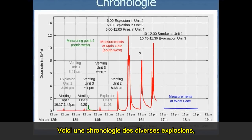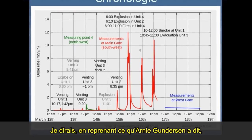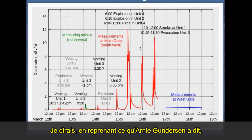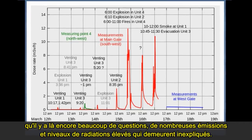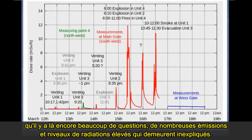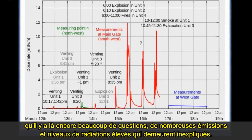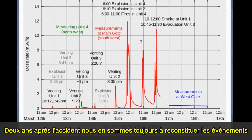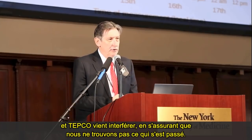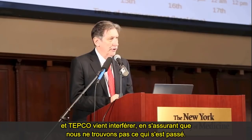This gives us a timeline of the various explosions. I would reflect what Arnie Gunderson said — there are a lot of questions yet. Many emissions and high radiation levels remain unexplained. We're still, only two years after the accident, piecing things together. And TEPCO is running interference, making damn sure that we don't find out what's going on.